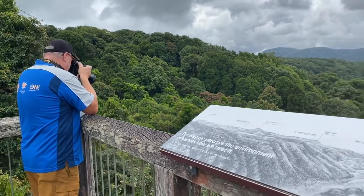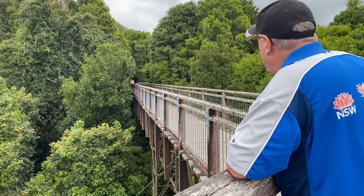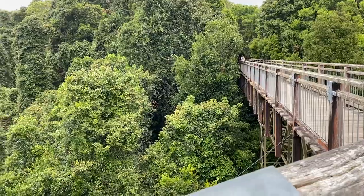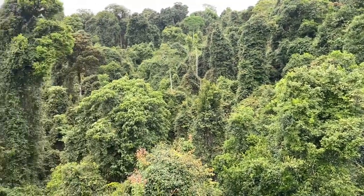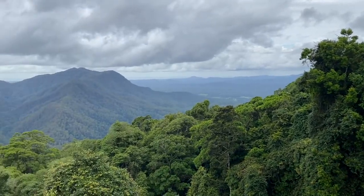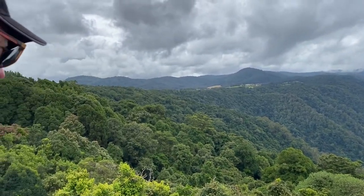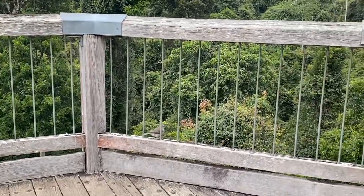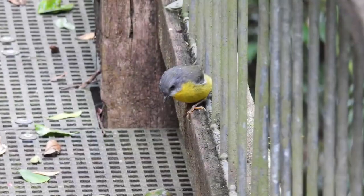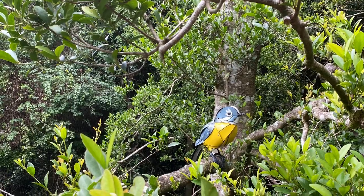We spent some time here trying to spot birds in the trees. We could hear them but struggled to see them. This little guy came out of the trees to visit us at the boardwalk. We spotted his yellow-bellied mate as well, and also this interesting species — he wasn't in a hurry to fly away.